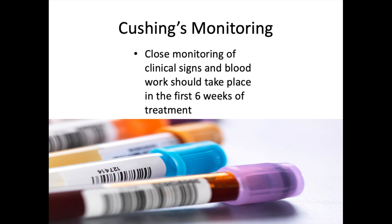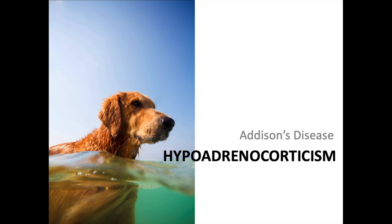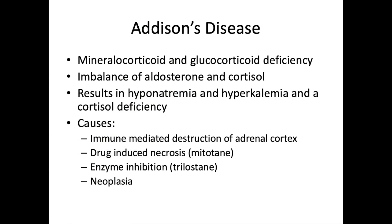For overall Cushing's monitoring, closely monitor clinical signs and blood work. In the first six weeks, check blood work to identify cortisol levels, and always ask owners to monitor for signs such as polyuria, polydipsia, polyphagia, and others.